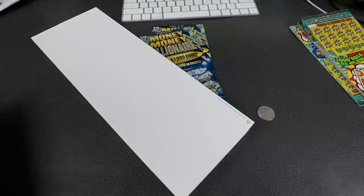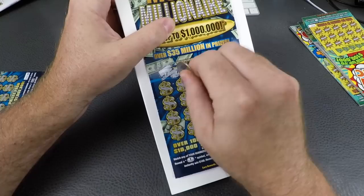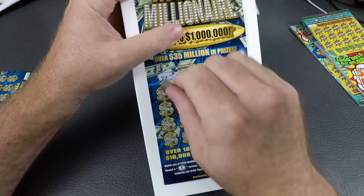Three in a row ten-dollar tickets, nothing. We're gonna scratch number one next, then number double-zero right after. Numbers: 27, 27, 27, 7, 30, 10, 4, and 2.